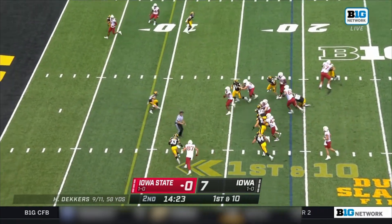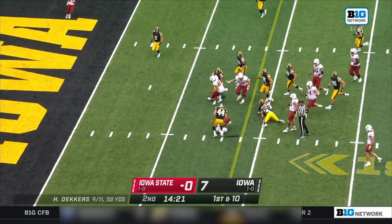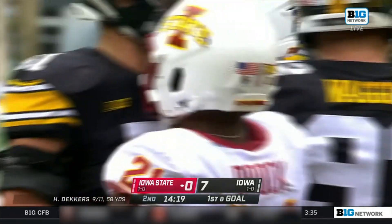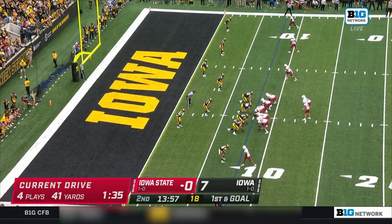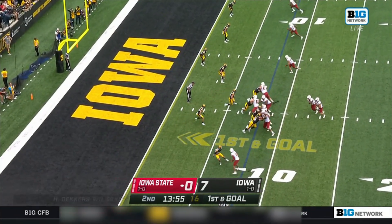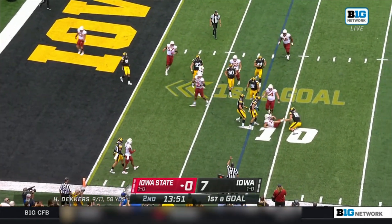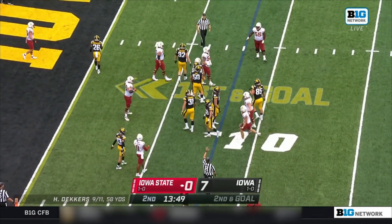Deckers hands it off — there's Brock. Jirel Brock, who was over 100 yards in the victory last week, is getting into a groove — another chunk play. Getting him down here, first and goal. He's going to be the lead blocker here, but Deckers is taken down. Not fooled — Logan Lee.